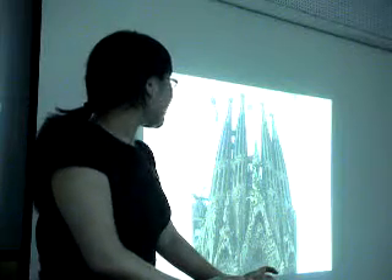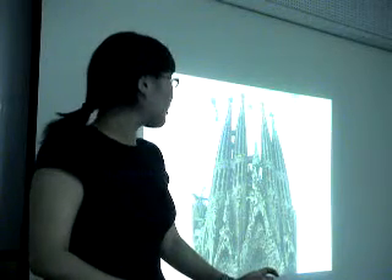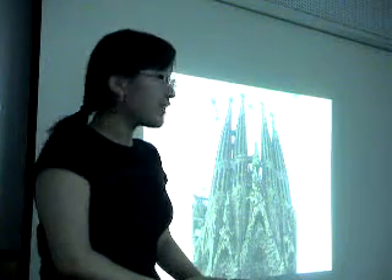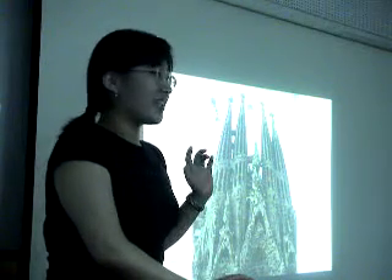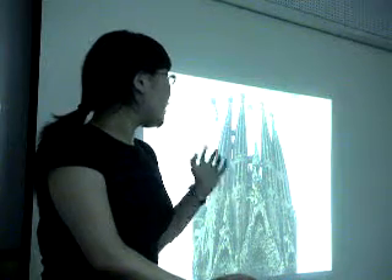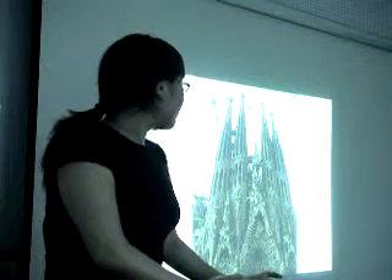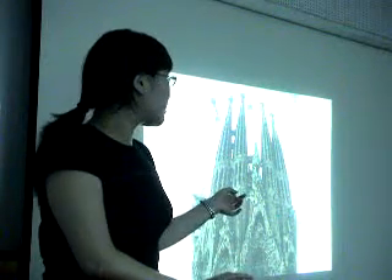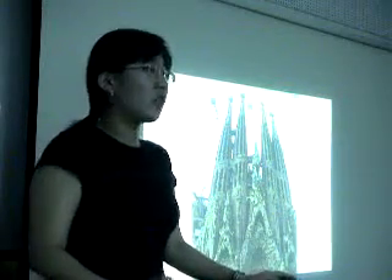The third place is Sagrada Família, which means the Church of the Holy Family — representing Jesus, Saint Joseph, and Mary. Construction started in 1883, and it was never finished. Many people expect it will take more than 100 years to finish. Gaudí died on his way home from this cathedral's construction site, and now his successors are building the work according to his original design.